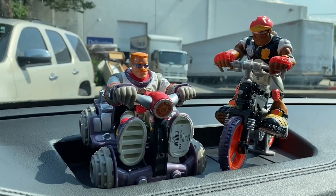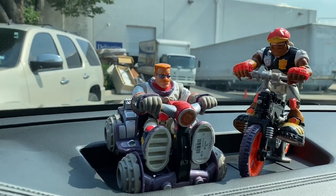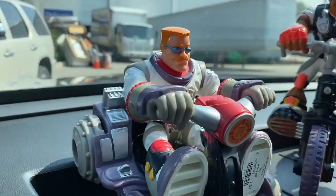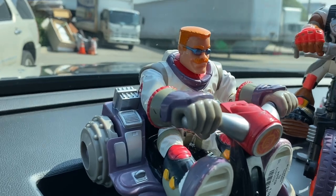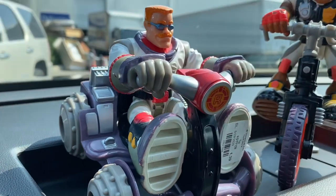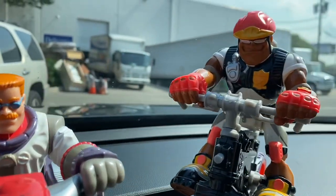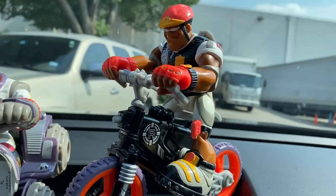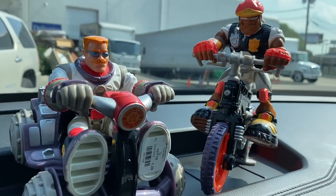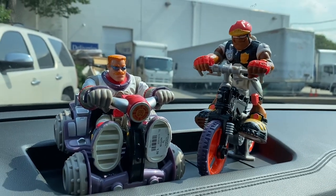All right guys, I got the Rescue Heroes and I got the little Orphan Annie and it all came to two dollars because they were having a sale on everything. Let's jump in the car and do a little show and tell. Rescue Heroes is all like firemen, EMTs, police officers, that sort of thing. Check this out — that little vehicle is pretty badass and he looks awesome on it. I love his mustache.